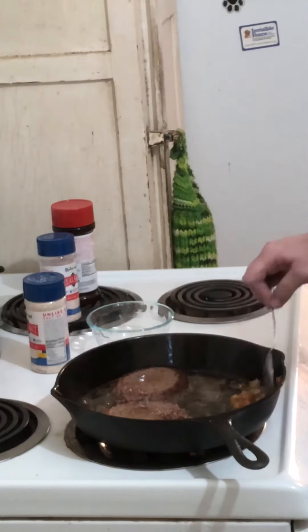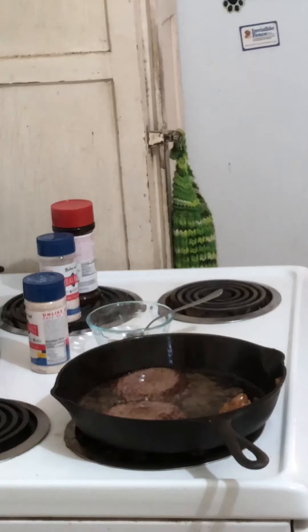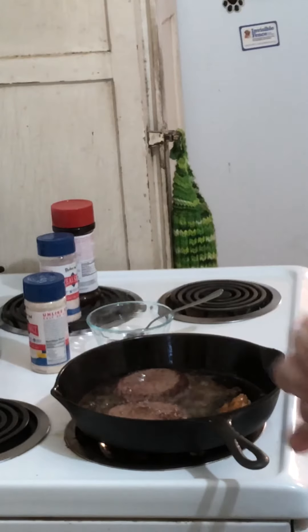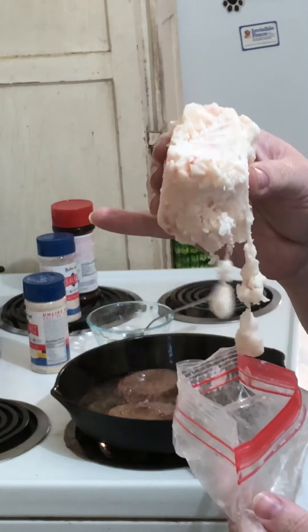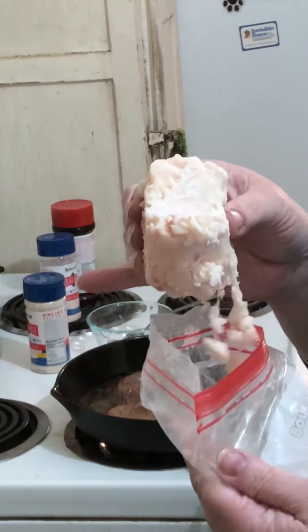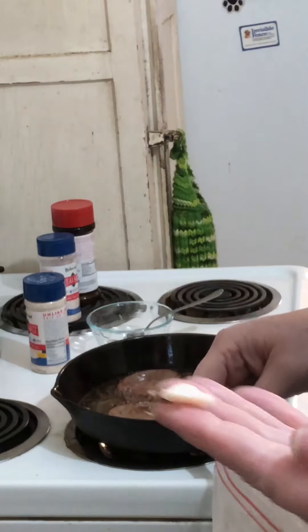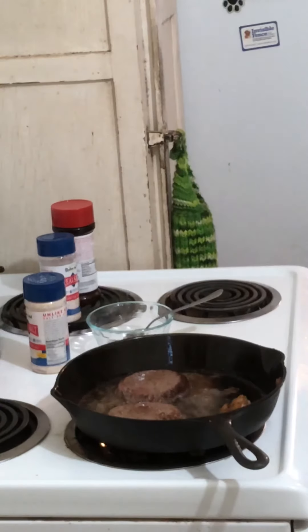Let me show you how the suet looked before I put it in. It came as one big chunk. I cut some pieces off and cut them into small bite-sized pieces. Some people eat this raw, and for grins I took just a tiny bit to taste it — it really doesn't have a taste, no flavor at all. The texture is kind of like butter.